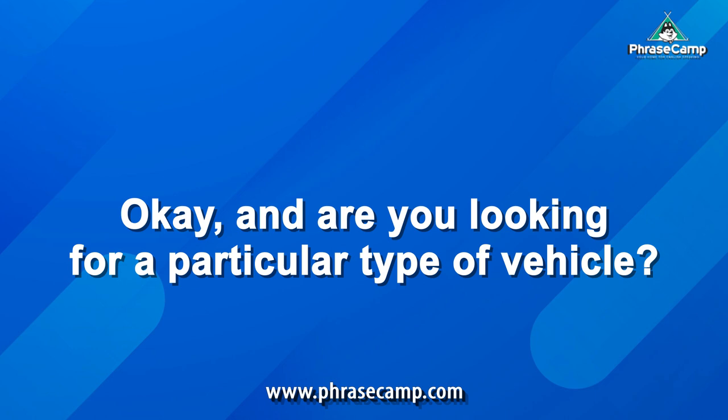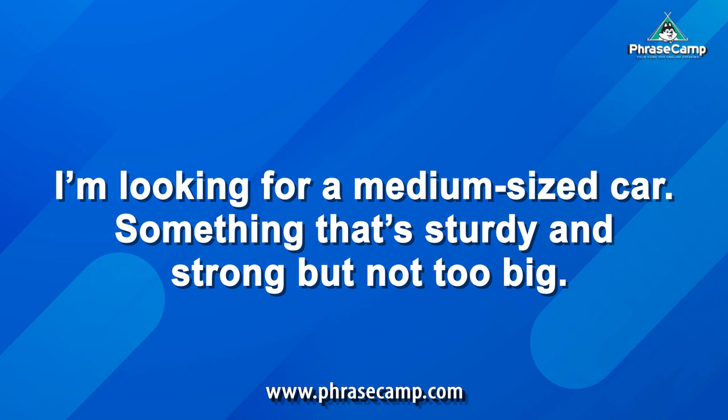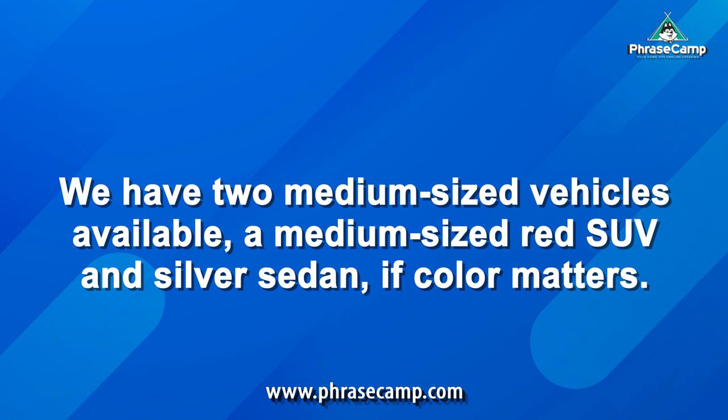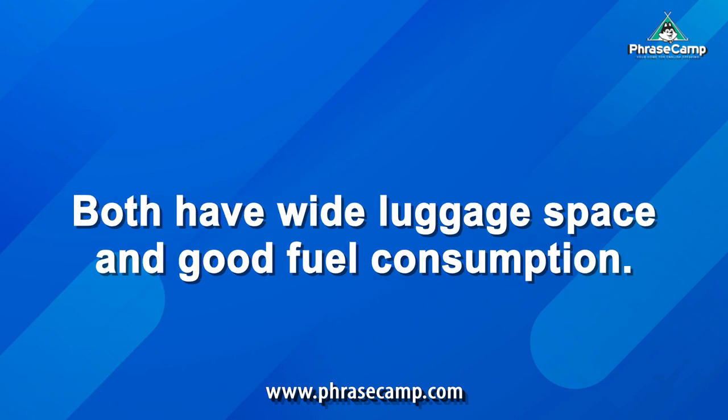Okay, and are you looking for a particular type of vehicle? I'm looking for a medium-sized car, something that's sturdy and strong, but not too big. Gotcha. We have two medium-sized vehicles available: a medium-sized red SUV and a silver sedan, if color matters. Both have wide luggage space and good fuel consumption.